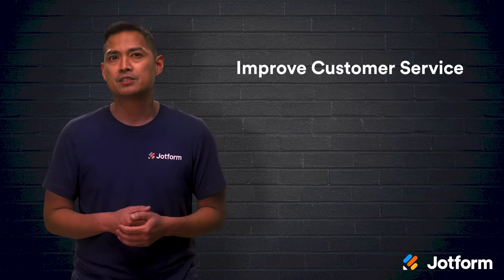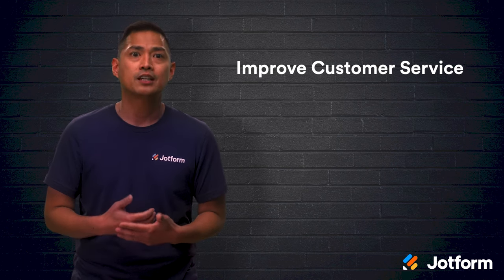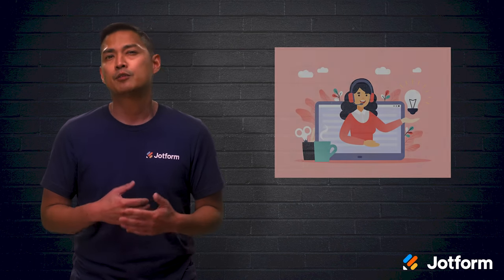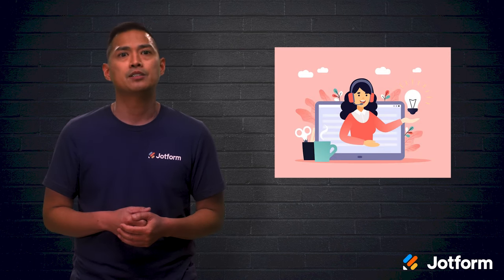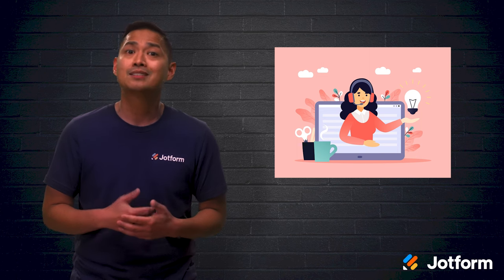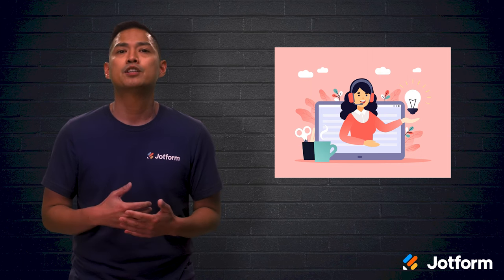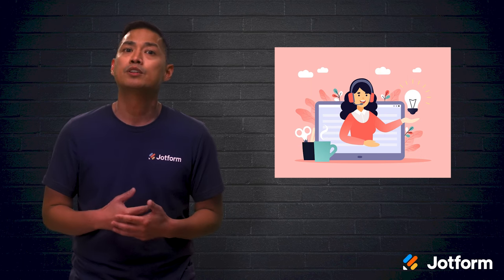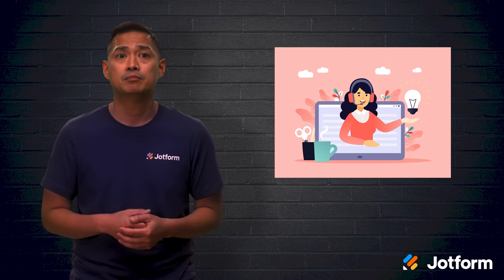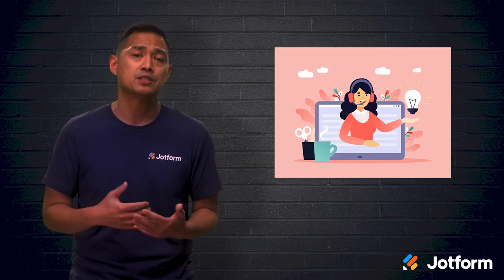Customers want responses quickly and you want them to know that you care about their issues. Thankfully, customer service includes many tasks that can be automated — from sending an automatic email responding to inquiries, to using a chatbot to interact with customers, to collecting responses from a satisfaction survey. Customers feel better connected to your company when they see a message that says you'll take care of their concerns as soon as you can. Keeping customers connected is a great way to build a thriving business.